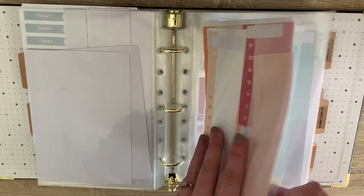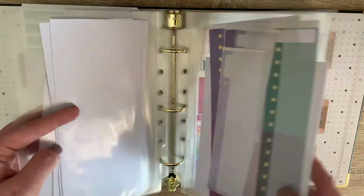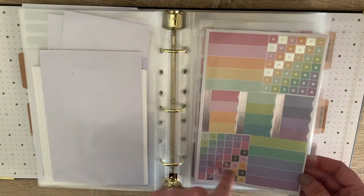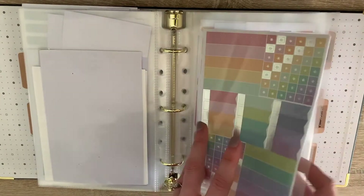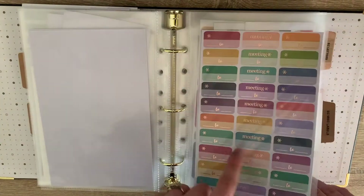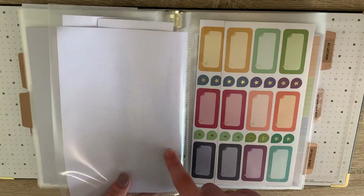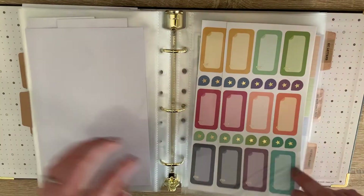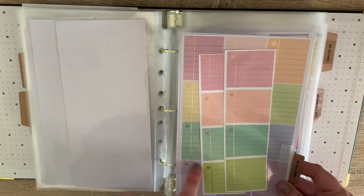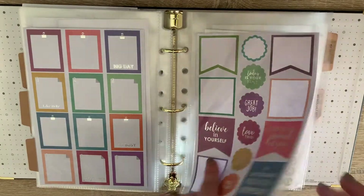I take all of these out from the back of my planners and divide them by their color. Then I've got petite journals, their dot grid little sampler, the teacher sticker book. Some pages are a mix of teacher sticker book and teacher lesson planner stickers.